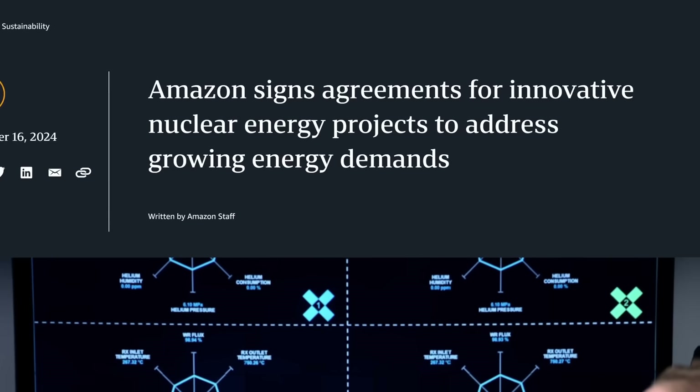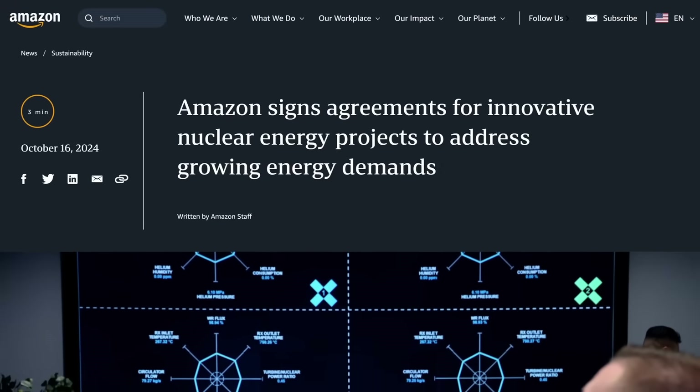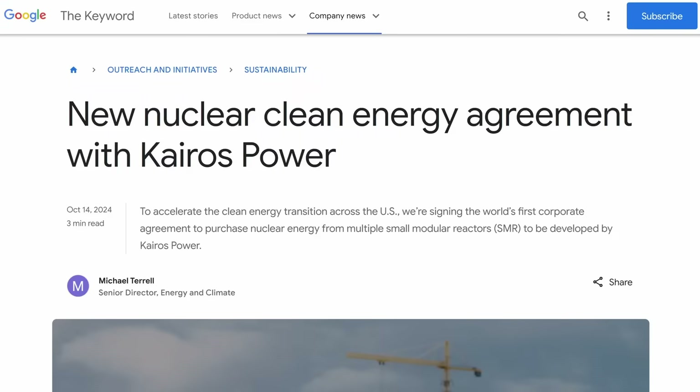Amazon just announced last week that they're investing into three different US companies to explore the development of small modular reactors. And Google announced likewise they've made an agreement with Kairos Energy.